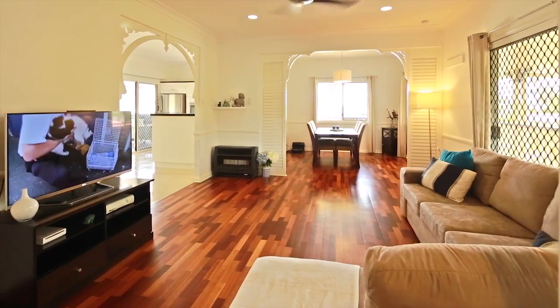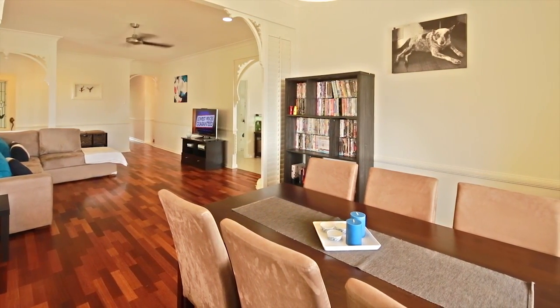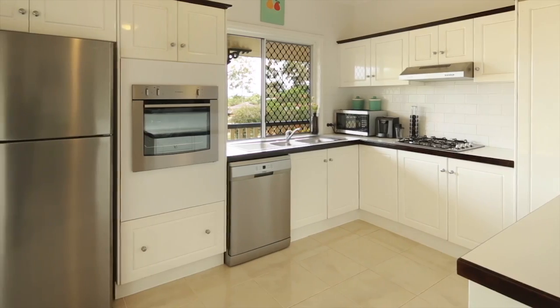An intimate front lounge and dining room with separate meals area, and a beautiful kitchen with stainless steel appliances and gas cooktop.